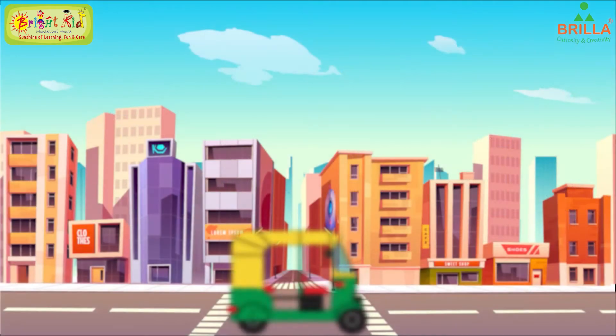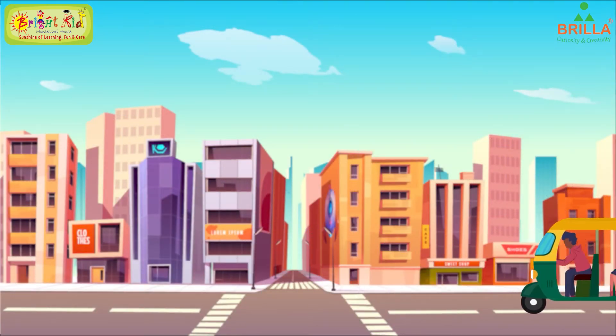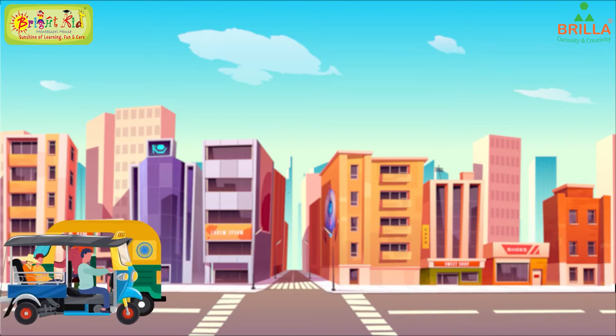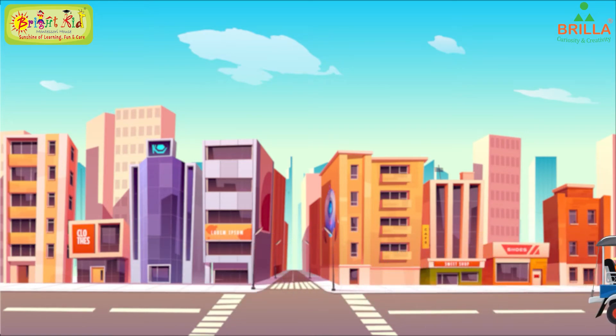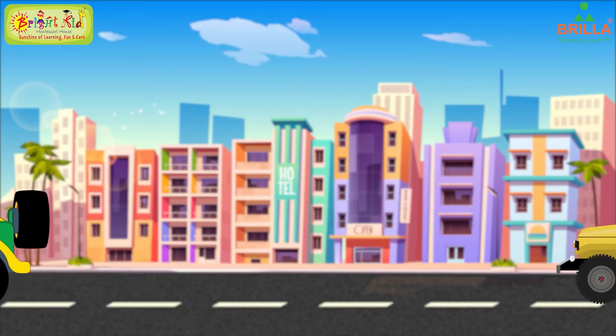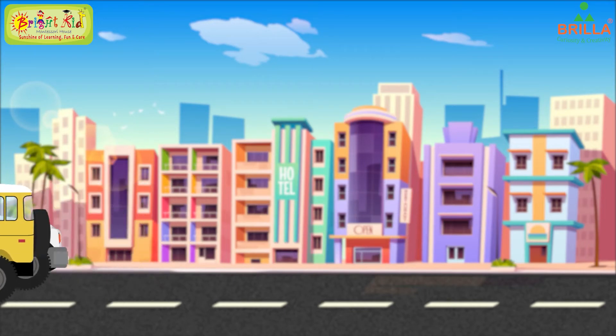This is an auto rickshaw. The auto rickshaw is a road vehicle. The auto rickshaw has three wheels. The auto rickshaw is a common form of public transport.